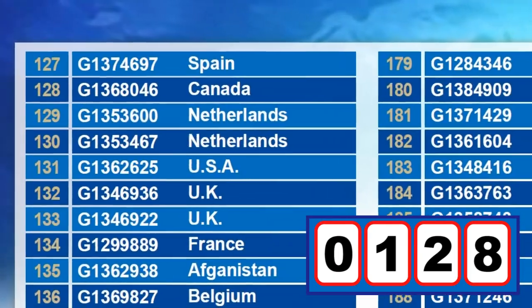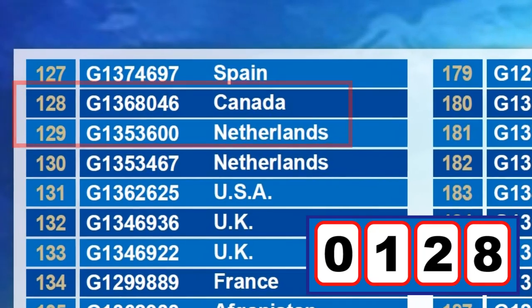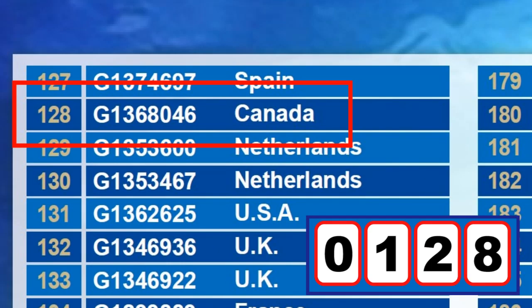Participant number 128 with serial number G1368046 comes from Canada. Congratulations!